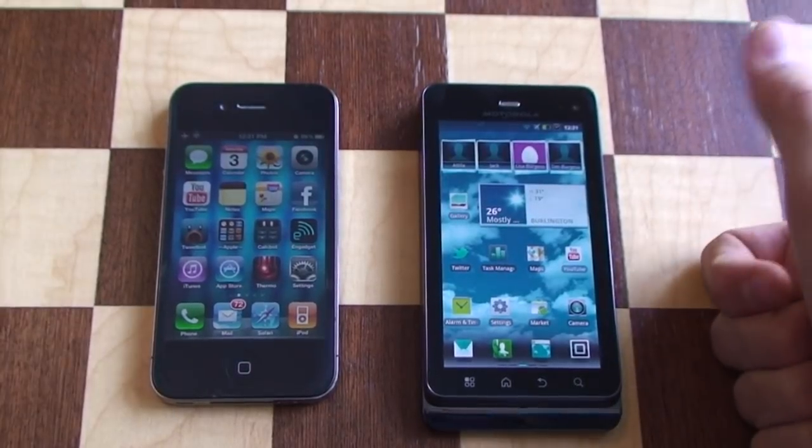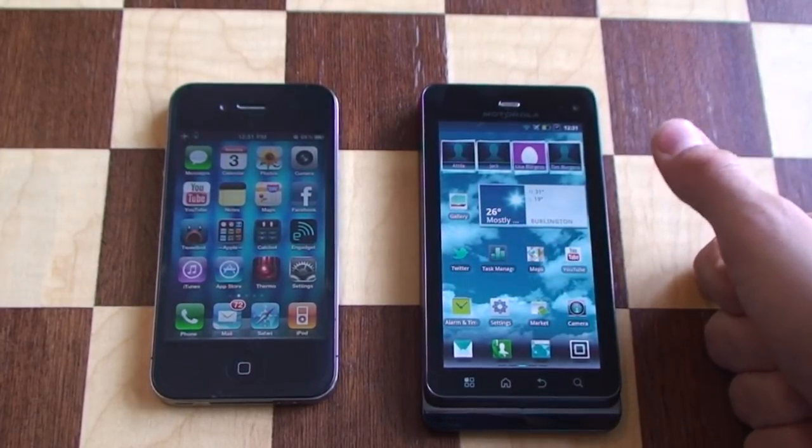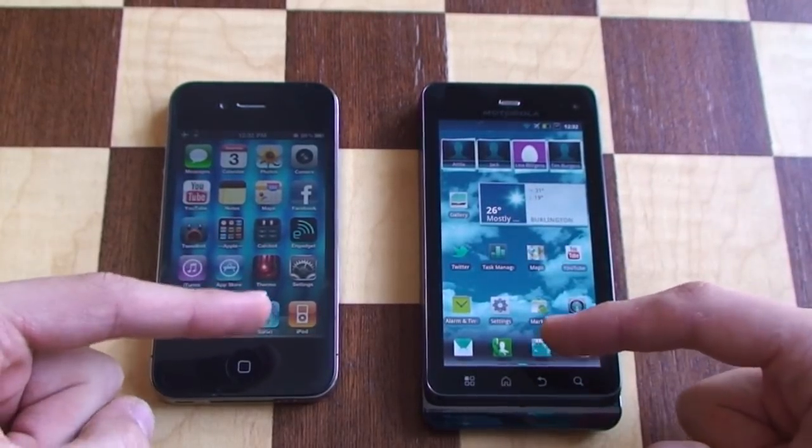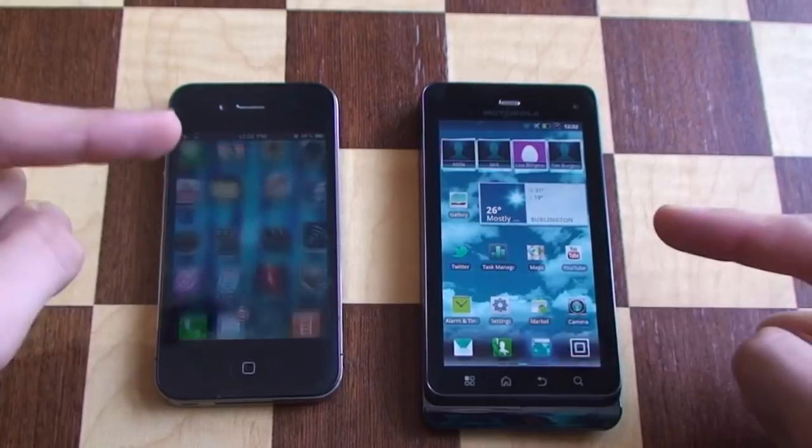All apps in the background are closed, as well as the browsers, so we can just start both of the browsers at the same time and we'll see how they do. So, 3, 2, 1, go.